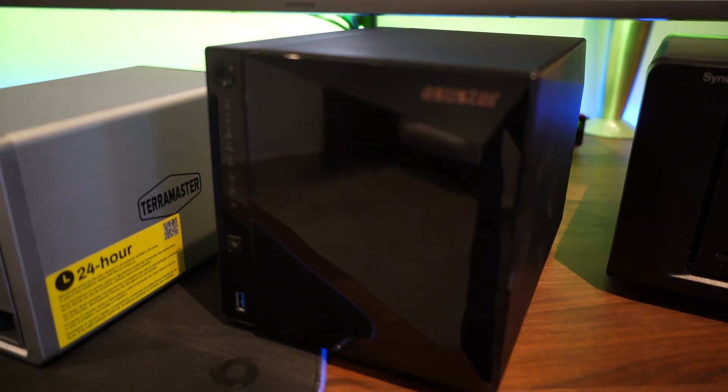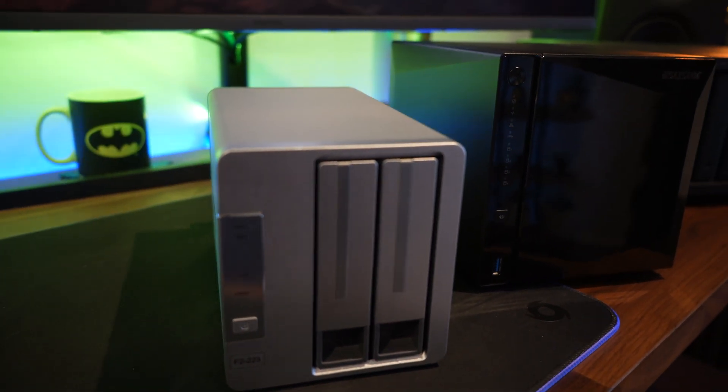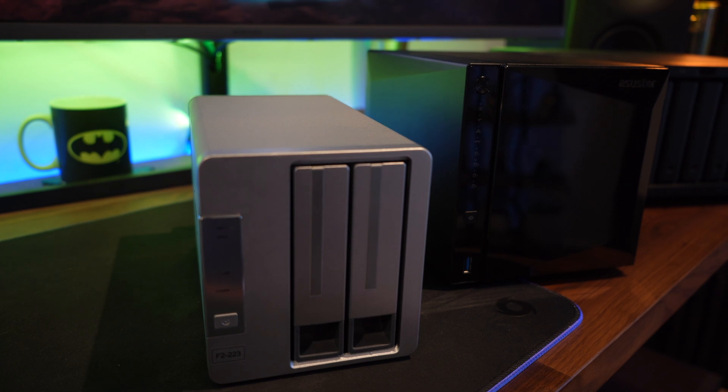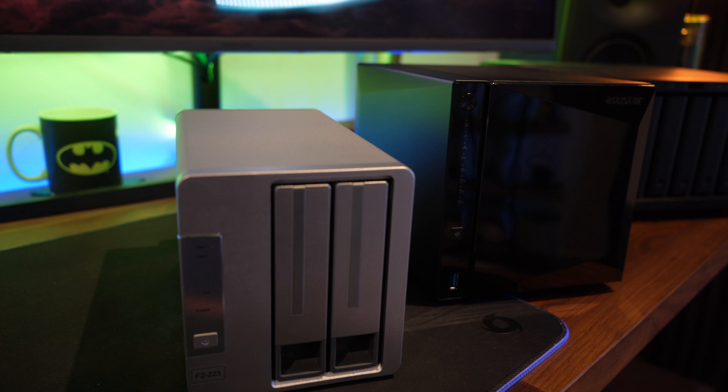Finally, one I always recommend is running a media server — installing something like Plex. You store videos, TV shows, and movies on your NAS and stream them out in 4K or HD to your phone, Apple TV, or any smart device with video software. It's like running your own version of Netflix directly on your NAS, where your NAS stores and streams all the content to your devices.